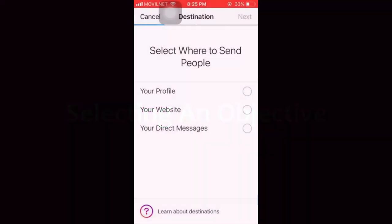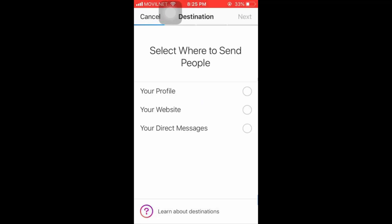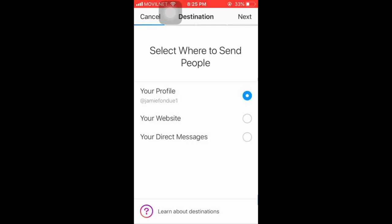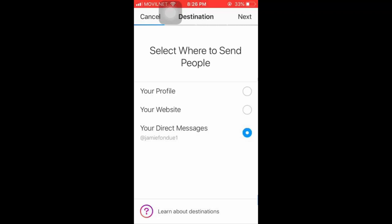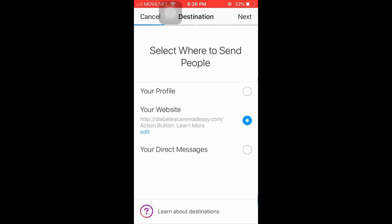Selecting an Objective: you'll be prompted to select what you want to achieve. You can select Your Profile to get more users to view your profile — this adds a Visit Profile call to action. You can select Your Website to send people from Instagram to your website, adding a CTA button that encourages users to take action. Or you can select Your Direct Messages to encourage people to send you direct messages, which adds a Send Message CTA. For this example, we'll select Your Website to send people to our business website, then tap Next to confirm.